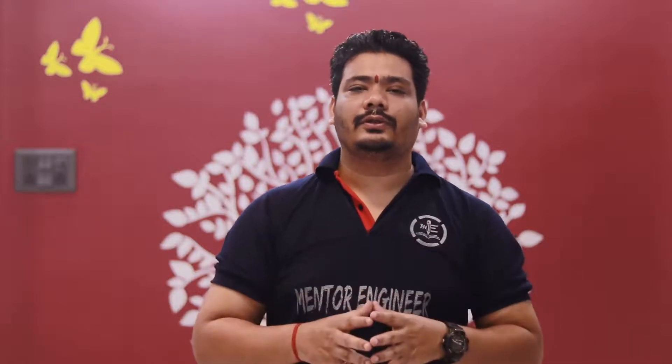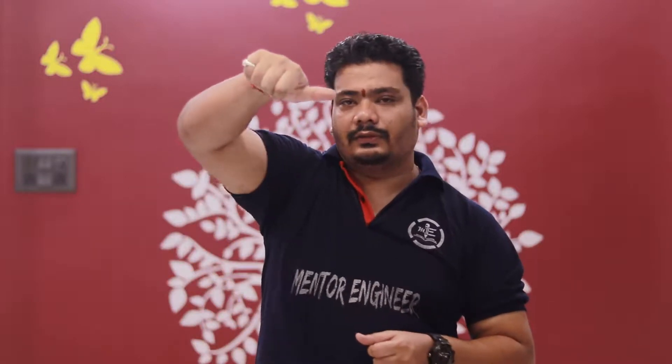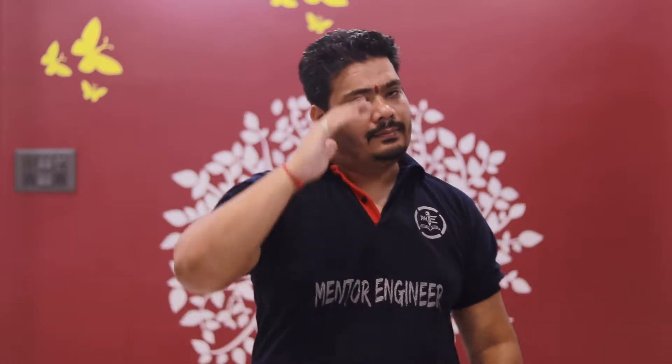That's all for this video. I hope you found it helpful. If you did, please like the video, subscribe to the channel, and don't forget to smash the bell icon so you get notified. Share as much as you can. Till then, bye bye.